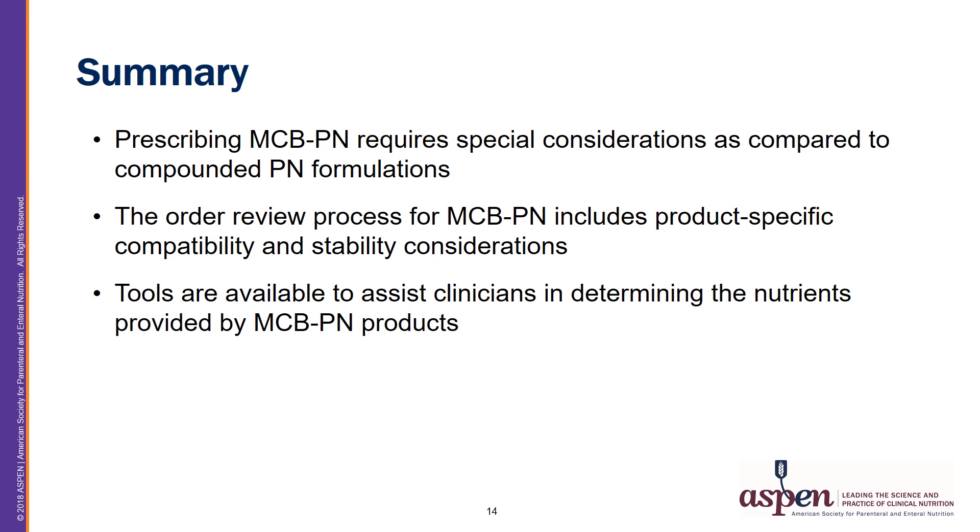To conclude: prescribing MCB PN requires special considerations as compared to compounded PN formulations. The order review process for MCB PN includes product-specific compatibility and stability considerations. Tools are available to help clinicians determine the nutrients provided by MCB PN products. Please also note the black box warnings for any of these products to help increase patient safety.